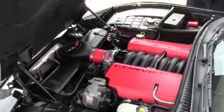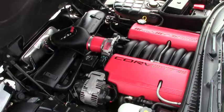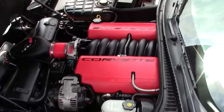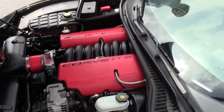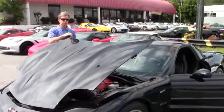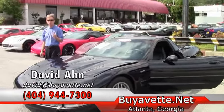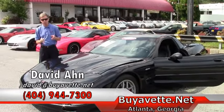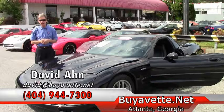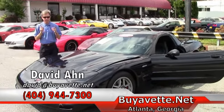It's a 5.7 liter Corvette engine. We are Buy A Vet in Atlanta, and we sell used Corvettes — been in business 25 years. If you're looking for a Corvette, or would like me to locate a specific color, year, or model in a Corvette, call me direct, email me at david@buyavet in Atlanta, and always ask for David.